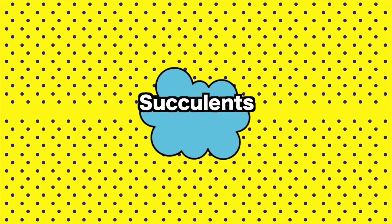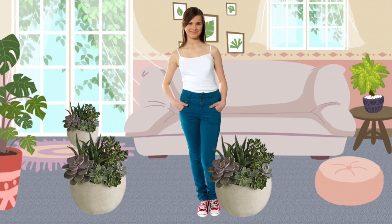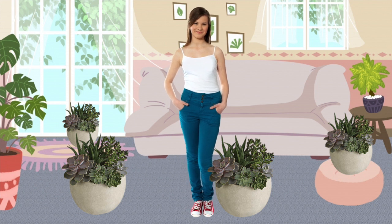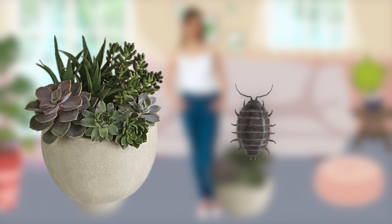5. Succulents. Succulents are popping up everywhere in people's homes. They're inexpensive and super cool looking, so why not stock up? If you do decide to bring a batch home with you, just be careful — they can be infected with mealy bugs, which are tiny insects that spread incredibly fast to other plants and are really hard to get rid of.